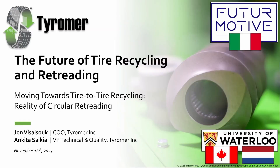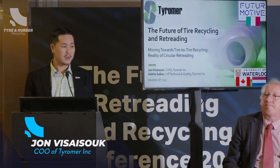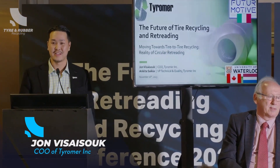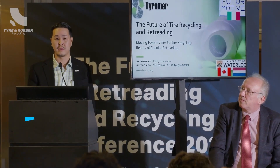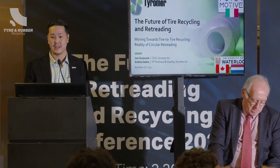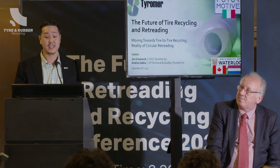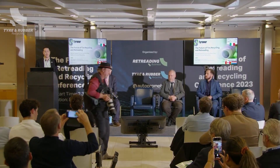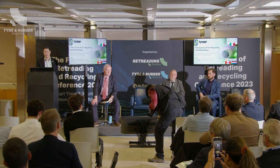Thanks very much, David. A lot of what was discussed in the last presentation is actually quite relevant to our technology as well, to devulcanization. Despite whatever type of technology it is, the recycling sector in general really needs our support right now. Today I'd like to talk about the future of tyre recycling and retreading.